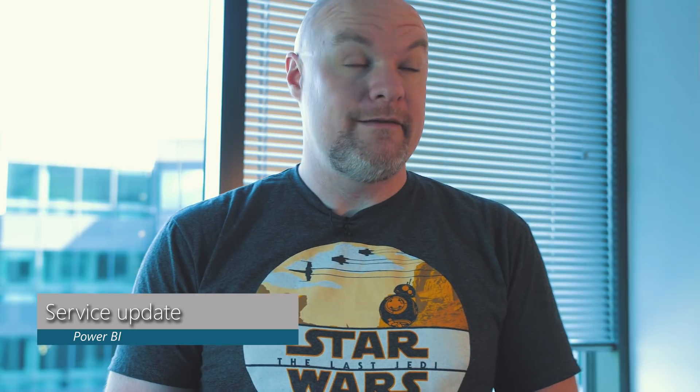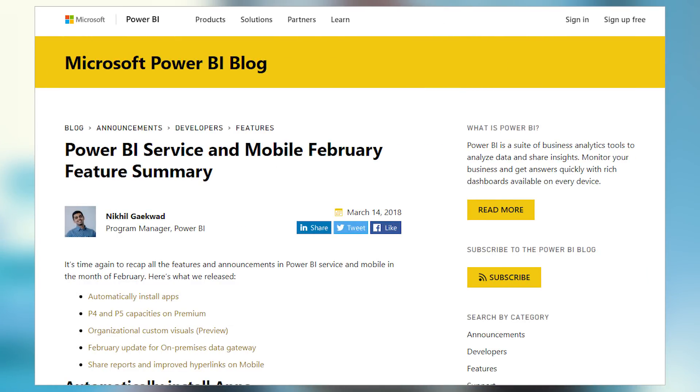First up on the list is the February service roundup, also mobile and gateway. On the service side, we had the ability to automatically push apps out to individuals instead of people having to opt into them. So if you want people joining your organization to automatically get access to relevant apps, you can do that. We've also announced the availability of P4 and P5 SKUs for premium — bigger and better. There was a new February gateway update, as well as the ability to share reports inside of mobile apps.